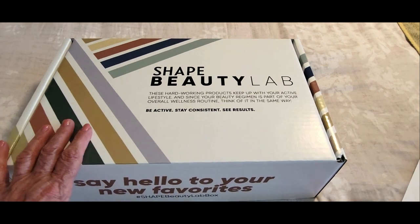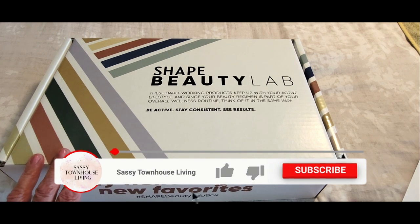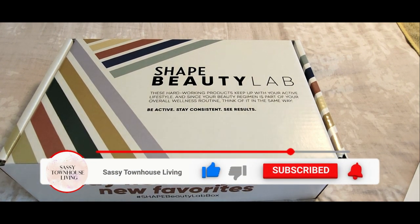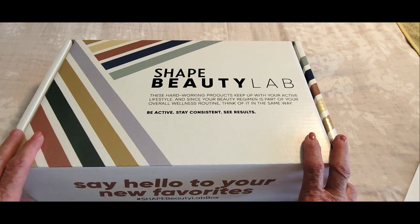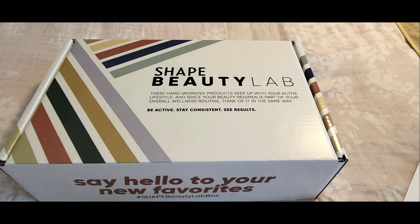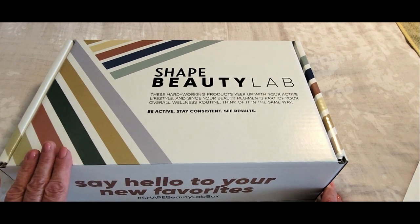I printed out a list. I did not open it yet — I mean I took a sneak peek but I did not use any of the products yet. I'm so excited to do that. Please check back because I love to pick my favorites from the box and do another video or feature them in an article on SassyTownHouseLiving.com. Let's get the box open.